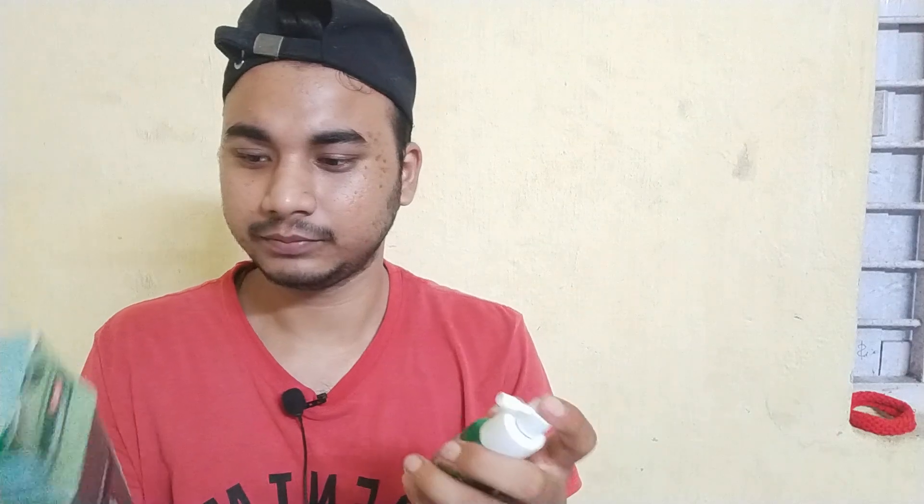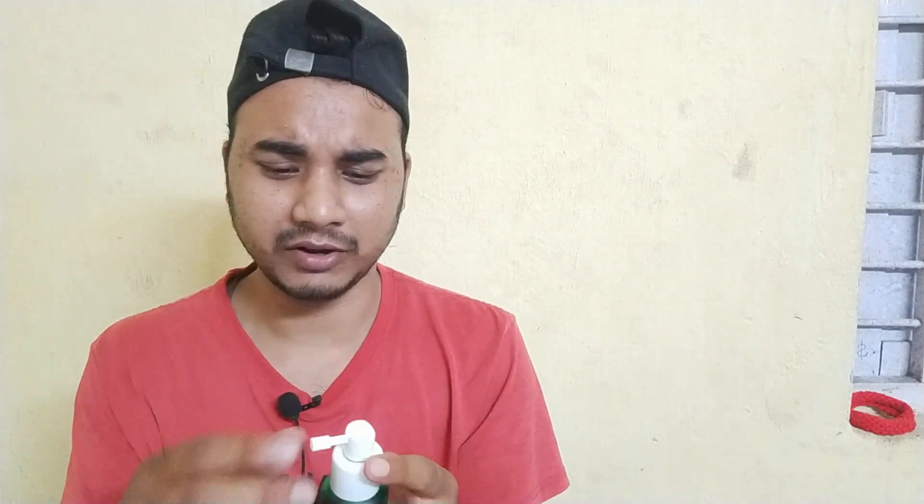This is a pain reliever, also known similarly to Volini, which gives you instant relief. If you play football or exercise with pads, the joints are secured. It also addresses lactic acid formation and muscle stretch. Sometimes when you do heavy exercise, you can use this spray.